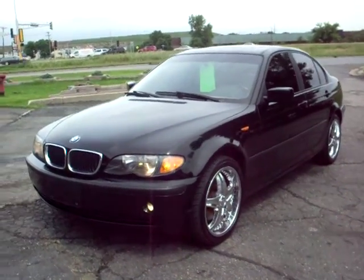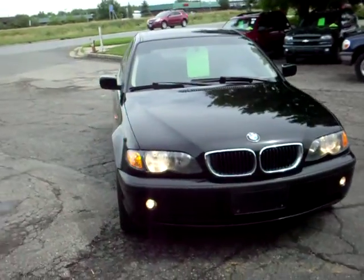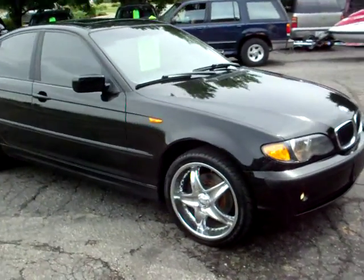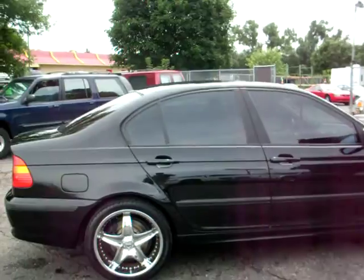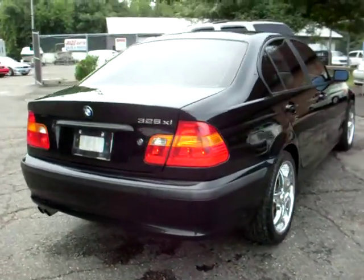Here at Ride Auto we have a 2002 BMW 325 XI all-wheel drive. This one has the chrome aftermarket wheels, black tinted glass — very clean vehicle.